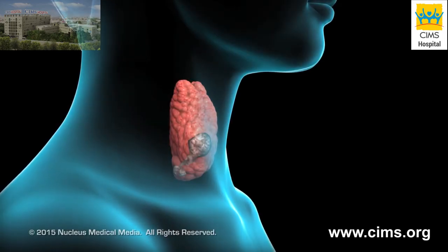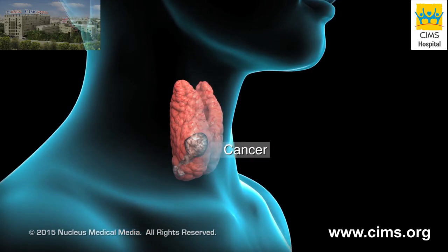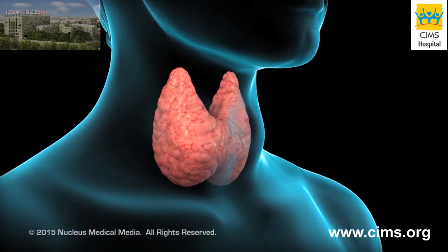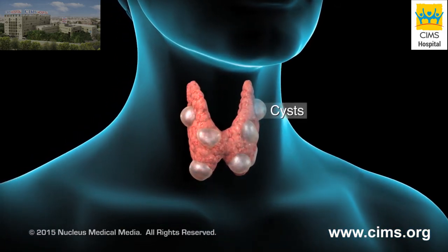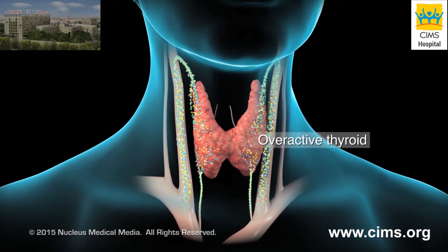Your doctor may recommend a thyroidectomy if you have certain thyroid cancers, an enlargement of the gland called a goiter, benign nodules, cysts, or an overactive thyroid.